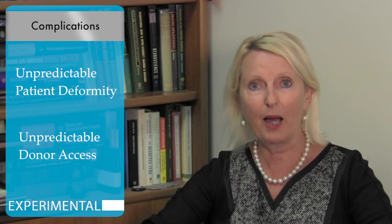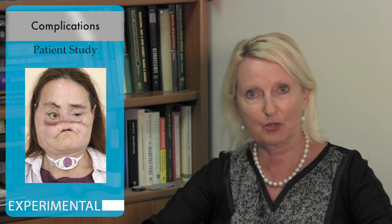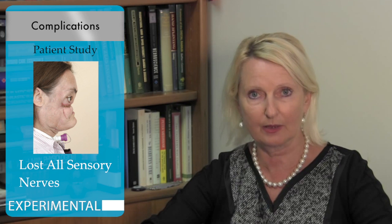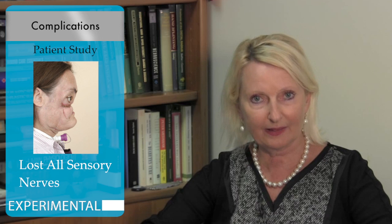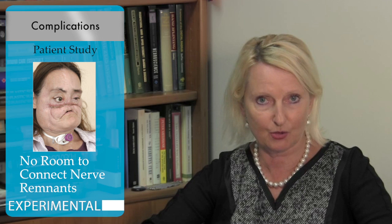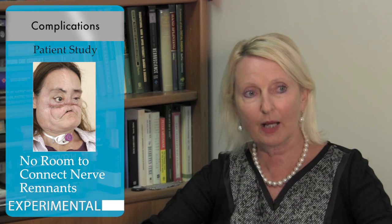From our patient Connie, who had the first face transplantation performed in the United States in 2008, following her trauma — the injury done by her husband when he shot her in the face — she lost all of her sensory nerves, and there was no way, no room, to connect the remnants of the nerves from any other sources.